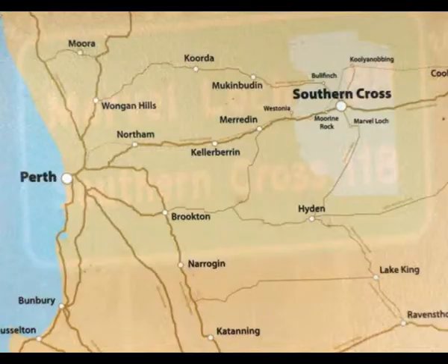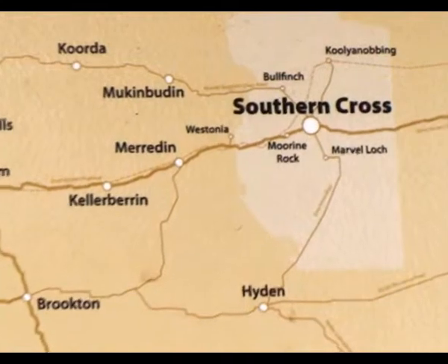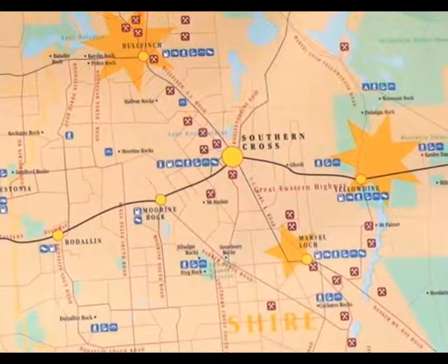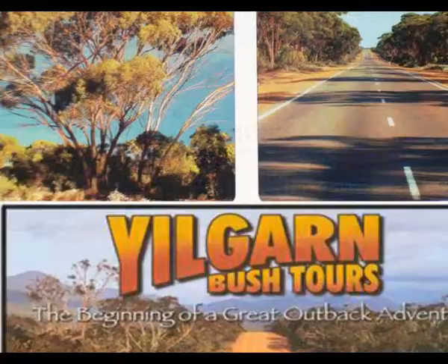The town is located a five or six hour drive east of the capital city of Perth, Western Australia, on the National Highway. It's the service centre for the Shire of Yilgarn, one of the larger shires in Western Australia.